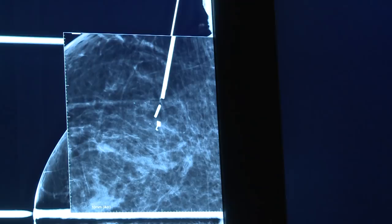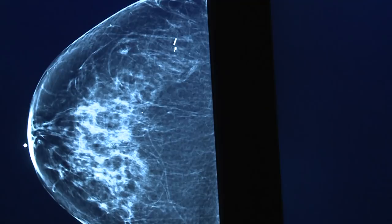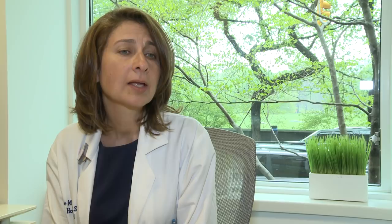The patient has this little seed that can't be felt, doesn't smell, doesn't hurt — it just sits tiny in the breast. Patients report that they really don't even notice that the seed is in there. They leave the breast center feeling fantastic, just as they did when they walked in, and they're ready to go straight to the operating room when they come back.